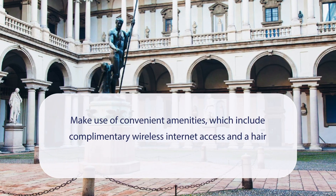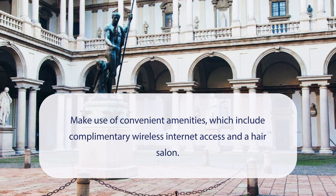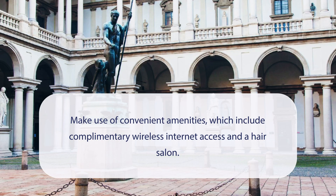At Victor Boutique Hotel you can make use of convenient amenities which include complimentary wireless internet access and a hair salon.